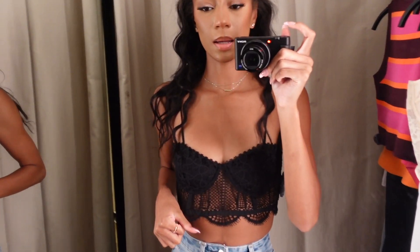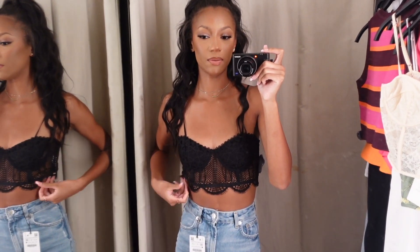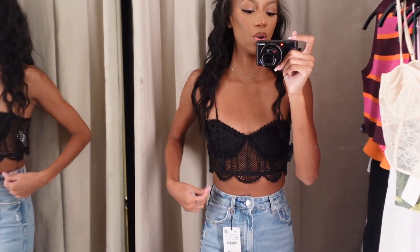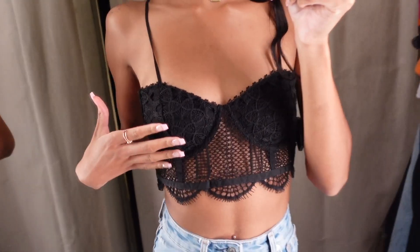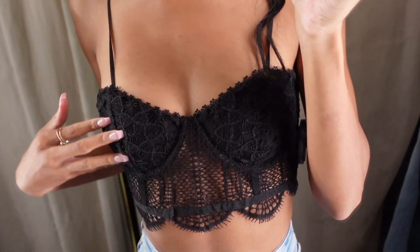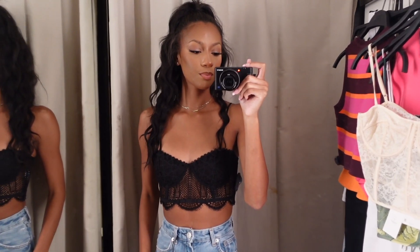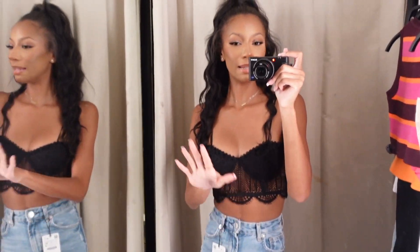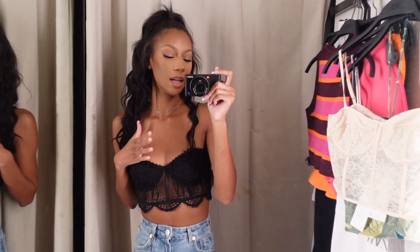Next is this black bralette top — it is in a size small, I think it goes down to an extra small. I definitely would need an extra small; it is so big on me. The idea of it is cute, but I'm also not really feeling it. Something about it looks kind of cheap in my opinion. Quality doesn't really give. The idea was there, it just didn't execute for me.